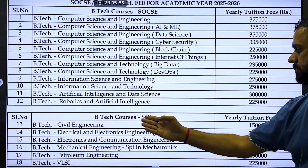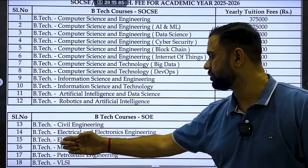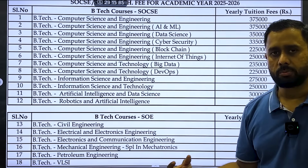There are certain other BTech programs available as well, such as BTech Civil Engineering, BTech Electrical and Electronic Engineering, BTech Electronics and Communication Engineering, and BTech Mechanical — available in two types of programs.